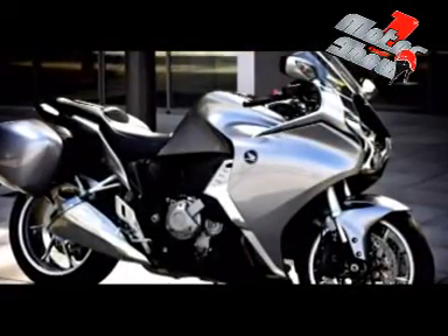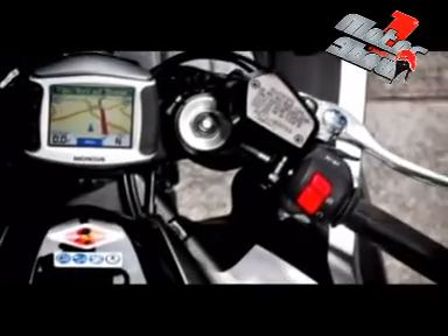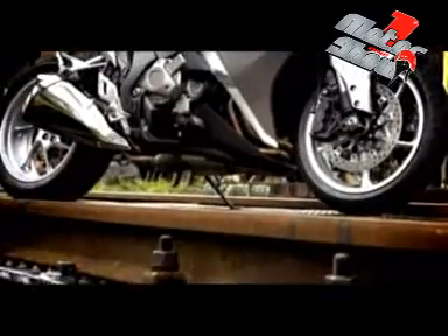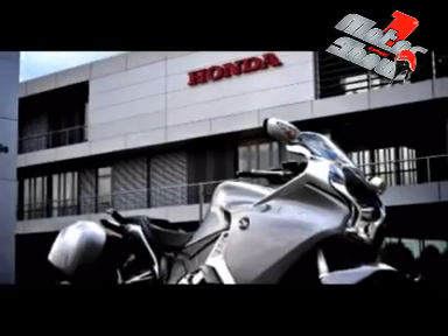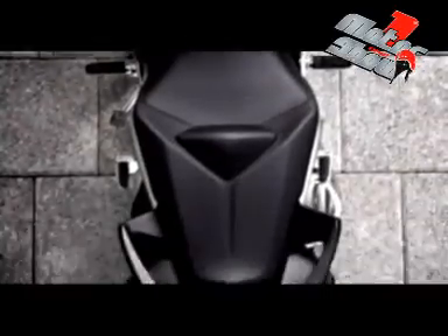A VFR közel negyed évszázaddal ezelőtti megjelenése óta az egyik legismertebb típusa a Hondának. A kezdeti 750-es blokk egyre nőtt, volt 800-as, jelenleg 1200 köbcentiméteres. Az első új VFR megjelenésekor már tudni lehetett, hogy itt valami nagy dolog készül. A nemzetközi kiállításokon egy formatanulmány állt a Honda standok közepén, sejtetve, de semmi biztosat el nem árulva, hogy a meghökkentő alakzat melyik Honda utódja lesz. Ma már képben vagyunk: a VFR-t szimbolizálta a kecses darab.